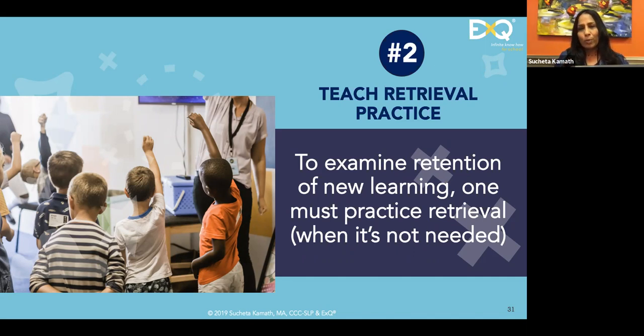Memory has four core elements: encoding — making meaning, with good attention as a precursor; consolidation — connecting information to past knowledge; retrieval — whether intentional or not; and retrieval when you need it. One of the most valuable yet overlooked things is retrieval practice: examining retention of new learning by practicing retrieval when you don't need it.